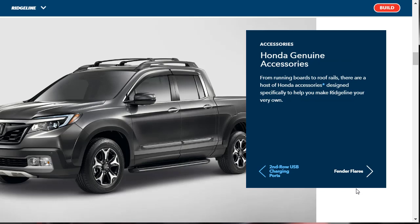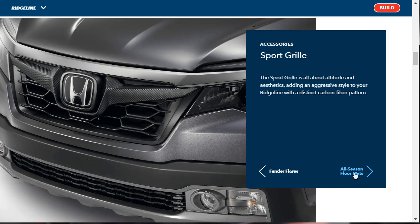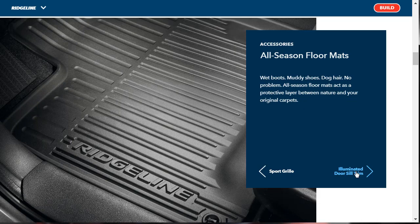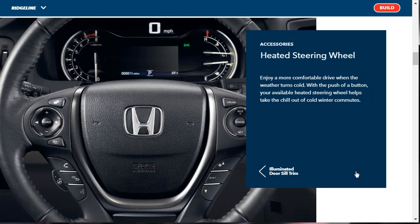There are genuine Honda accessories available for this, like running boards and roof rails. Some accessories include fender flares, a sport grille with a carbon fiber pattern, all-season floor mats, illuminated door sills, and a heated steering wheel. The heated steering wheel really does take the chill out of cold winter commutes — I never saw the value of a heated steering wheel until a couple of years ago, but now I'm all about it.